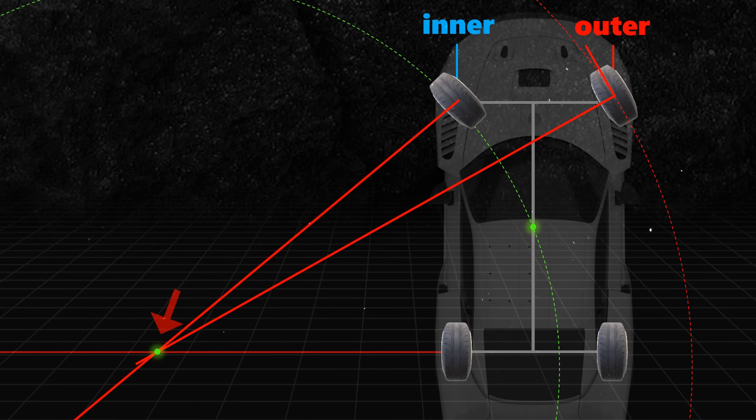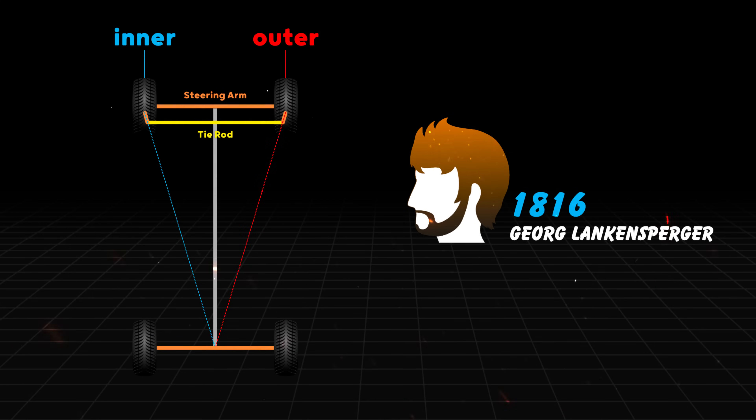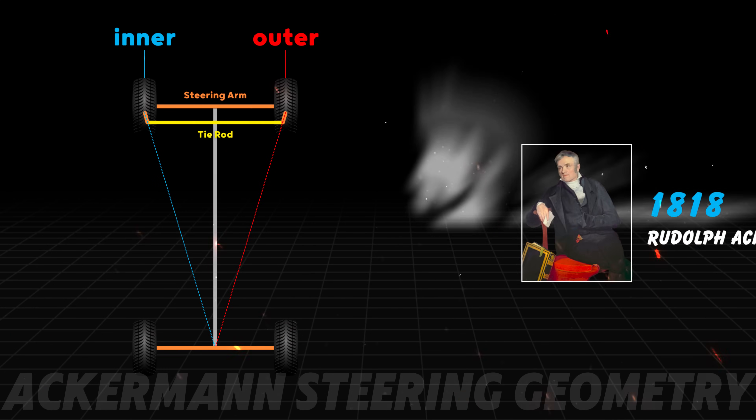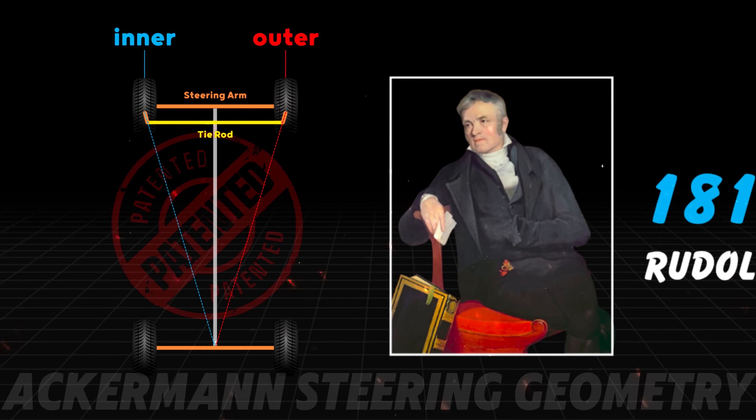To fix it, we adjust the left front wheel steering angle so that its vertical line meets at the original turning center, giving both wheels two perfectly sized concentric circles. In 1816, a German wheelwright named George Linkensperger realized that if you shorten the tie rod and position the extensions of the two steering arms to intersect at the center of the rear axle, you'd create perfect steering geometry. That's how the famous Ackermann steering geometry was born — though it's not named after George. His agent, Rudolf Ackermann, filed the patent in the UK in 1818, so the credit went to Rudolf.